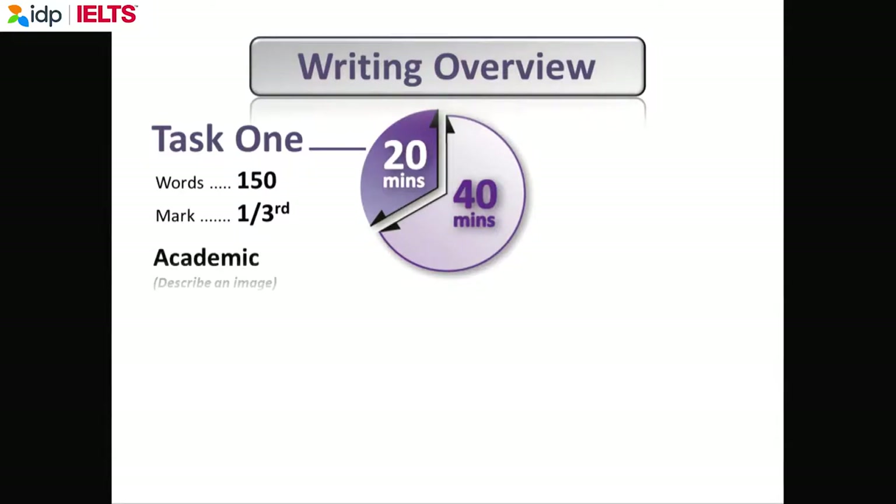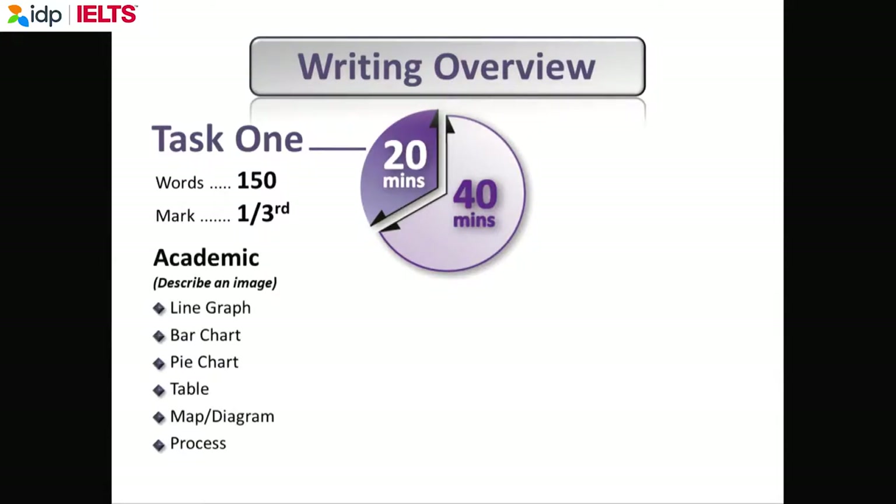If you're doing academic, usually you describe an image, but very occasionally you describe a process. If you describe a process, you use the present simple passive. These Cambridge books give you more than four examples with sample answers and the mark. By looking at these books, you can see an IELTS band score 7 or 7.5 for writing, and the examiners tell you why the candidate got that score.